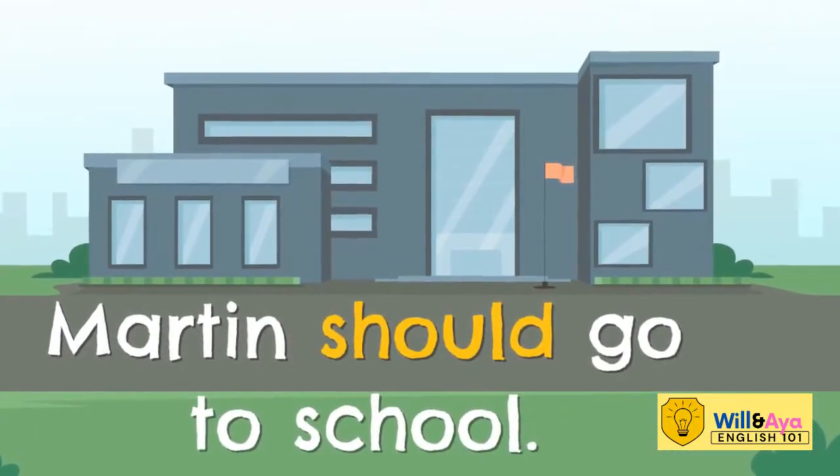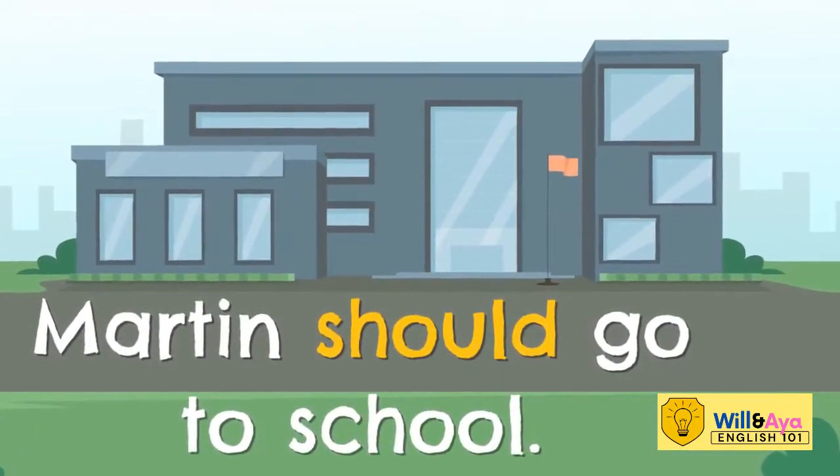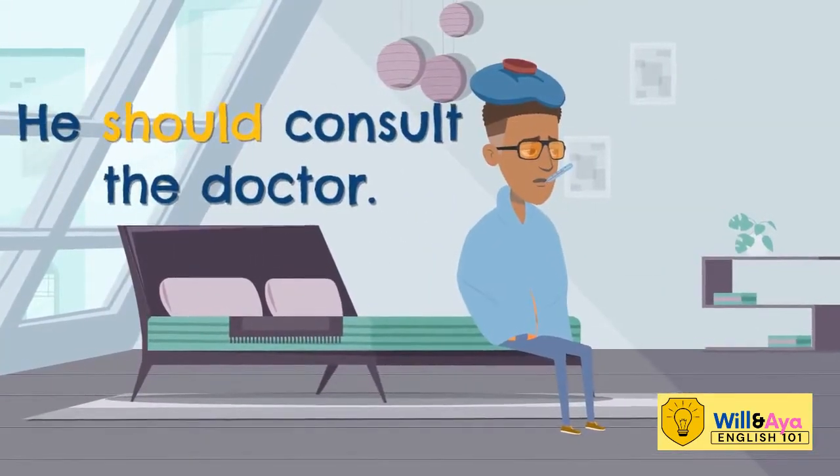Martin should go to school. He should consult with the doctor.